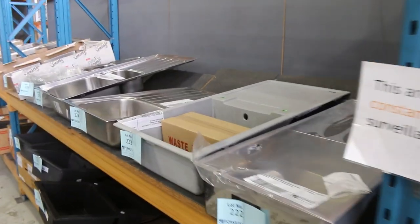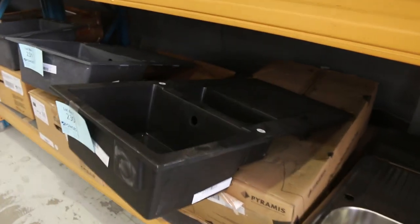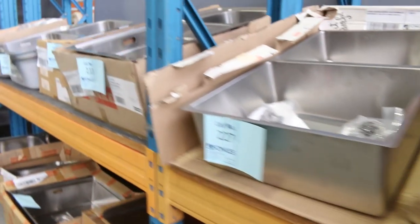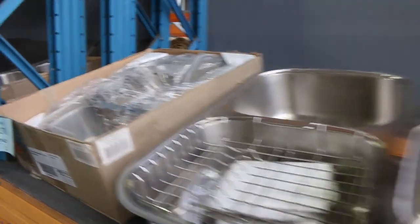Lots and lots of sinks as well — a myriad of brands, mostly Frankie sinks, but also Euro and a couple of Blanco sinks. Really nice buying on all of that stuff.